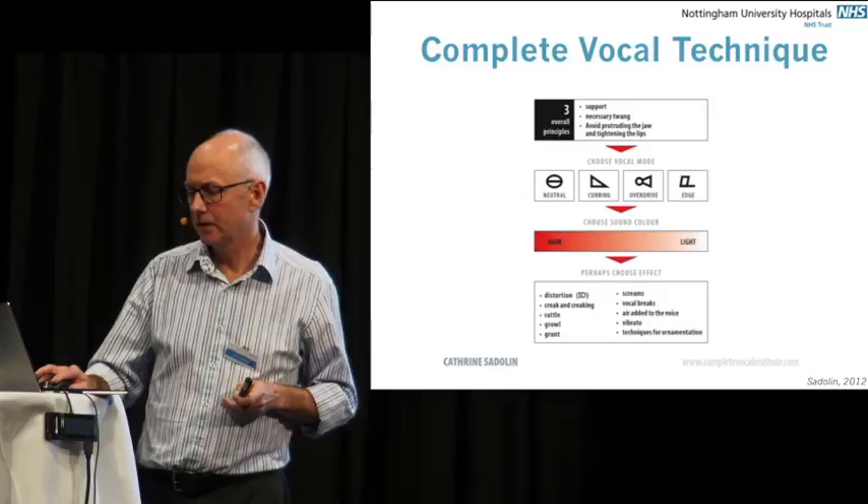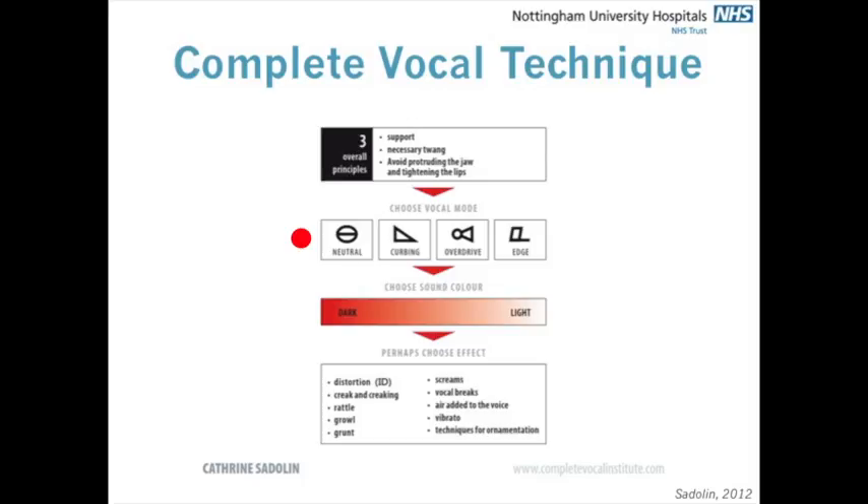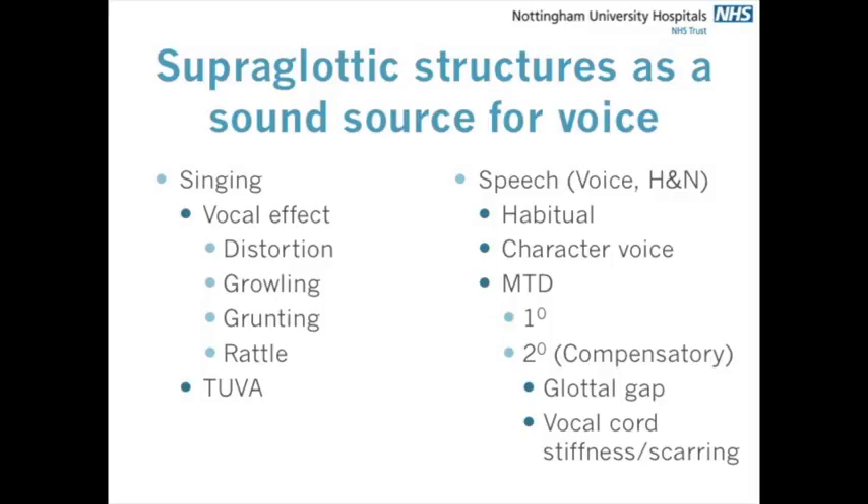For singing, you've got to get the modes right and then you can add in these vocal effects. The common ones I'm going to look at are distortion, growling, grunting, and rattle — and we see all these effects in patients as well. I'm not going to talk about Tuva-style overtone singing, but I'm sure some patients tend to go into that a little bit as well.